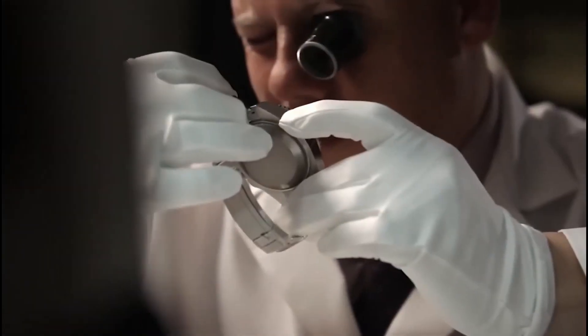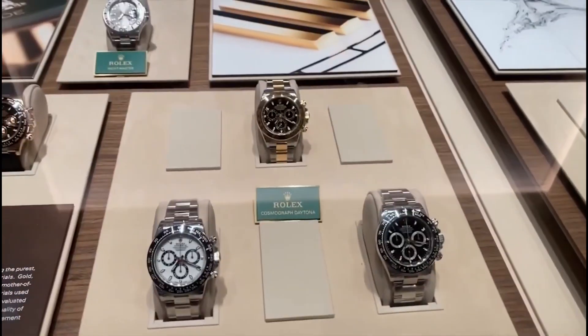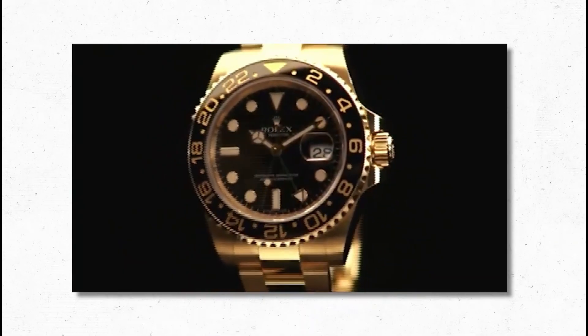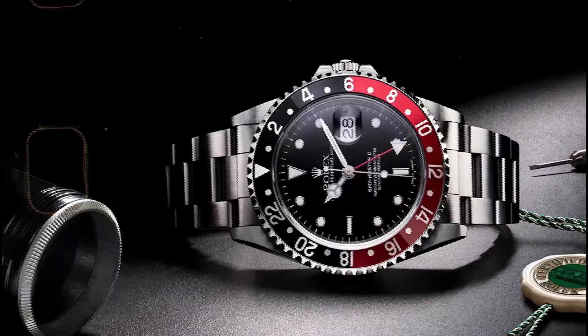Once it's finished, it's only the beginning. A Rolex isn't made for fashion seasons — it's made for generations. Every component is designed for longevity, not trend. Movements are lubricated to last decades. Cases resist corrosion for a lifetime.